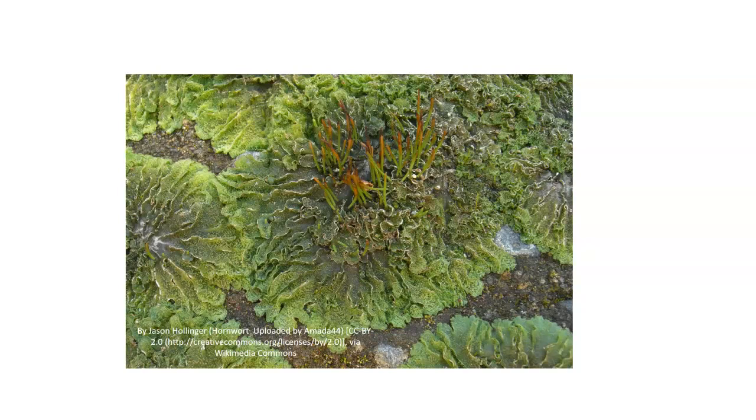When you look at a hornwort, you might say it just looks like a mass of cells. This is what we call a thallus. A thallus is basically the body of the plant that really doesn't have a great amount of form to it, so the thallus becomes very important.